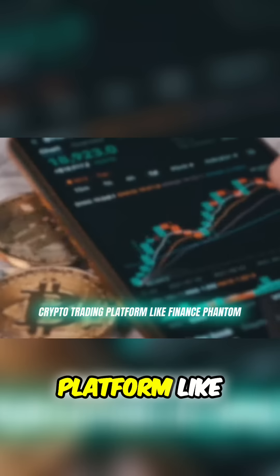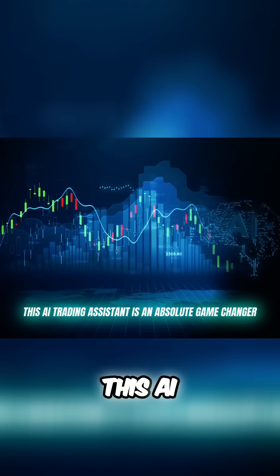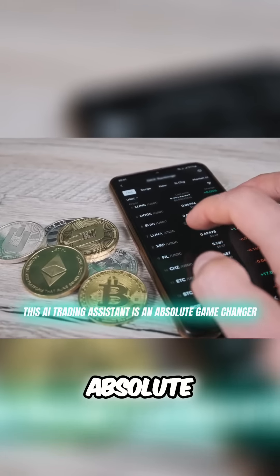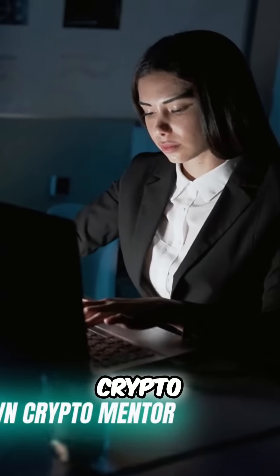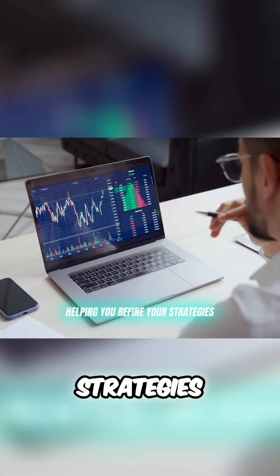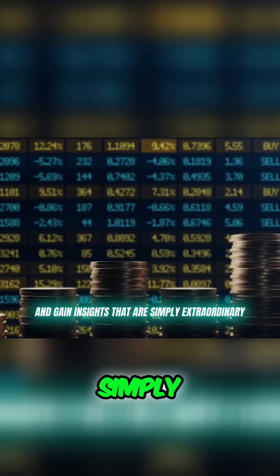A crypto trading platform like Finance Fandom — this AI trading assistant is an absolute game changer. It's not just any auto trading tool. It's like having your very own crypto mentor, helping you refine your strategies and gain insights that are simply extraordinary.